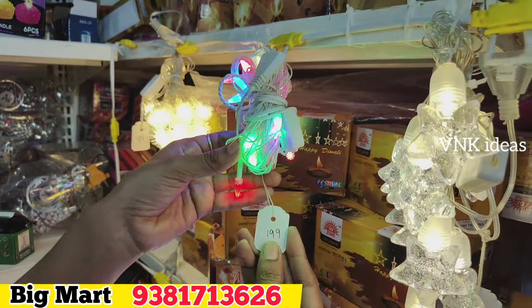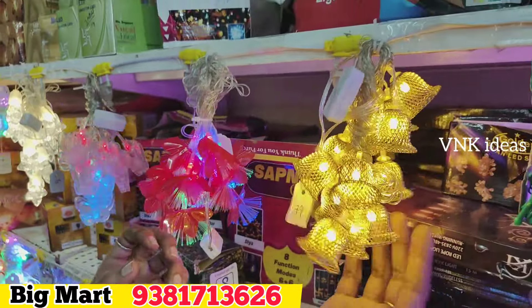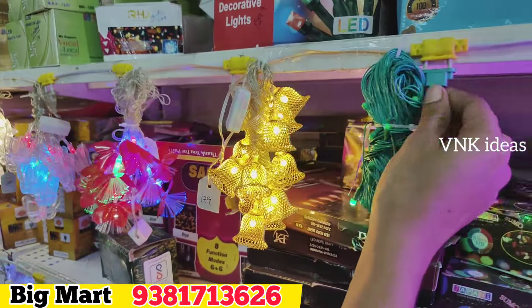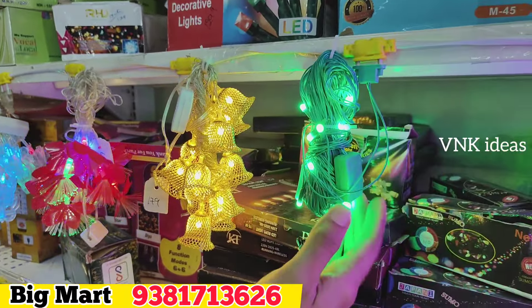Star models are available — multi-color star model is 199 rupees. Butterfly model is available for 149 rupees. We also have flower type and bells garlands. We have high-speed green color available.